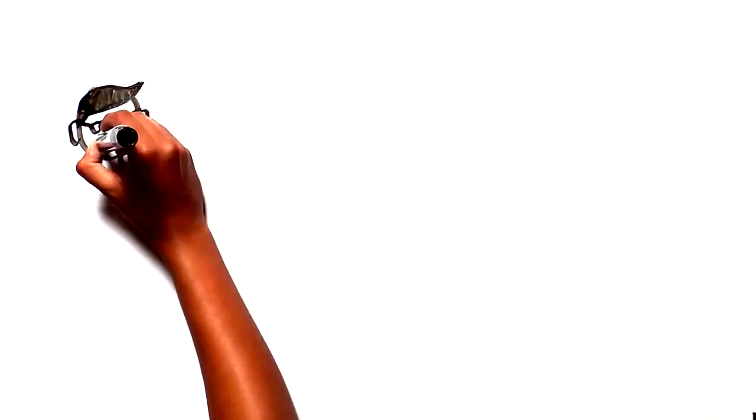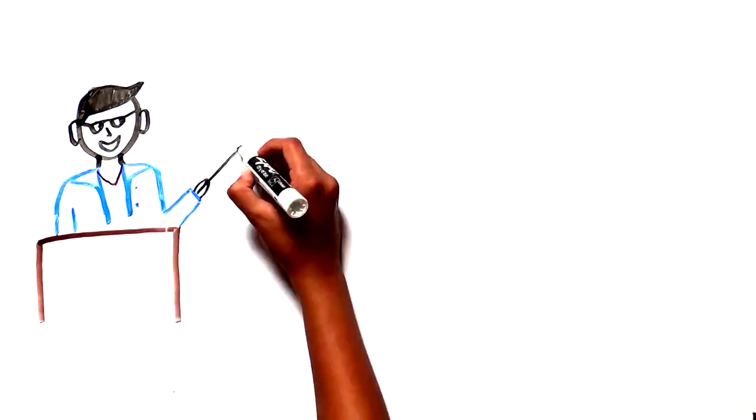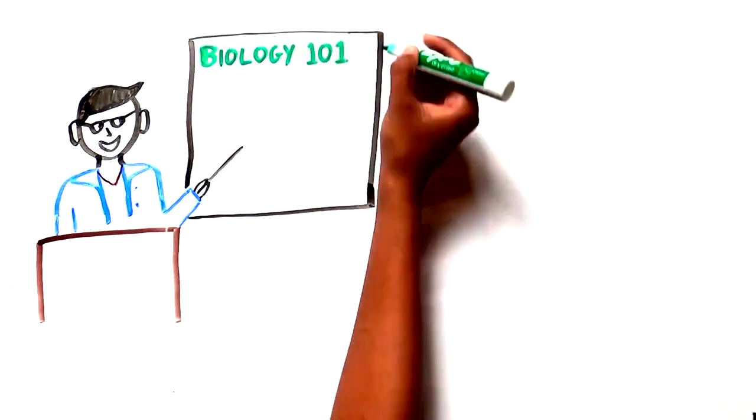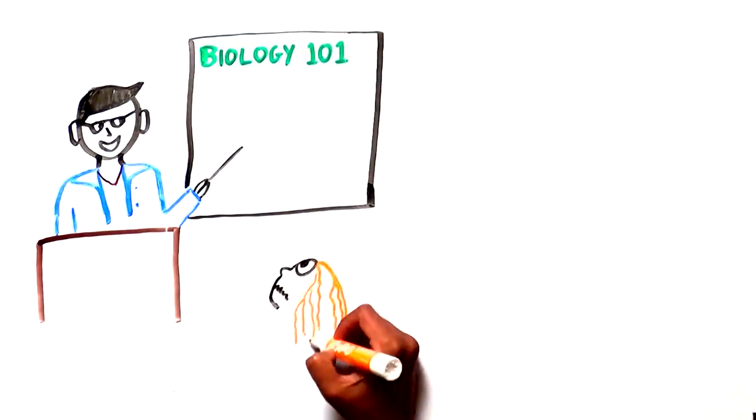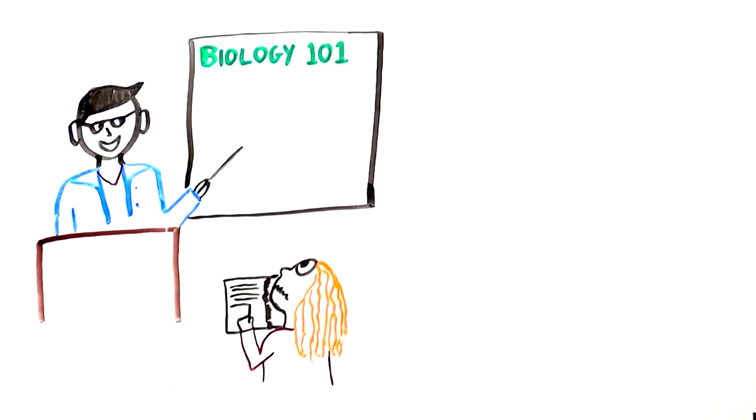Oftentimes, when we learn biology, we ask, who cares, and argue that what we learn from the textbook doesn't apply to our lives or the real world. But the truth is, it does matter. And here is why.